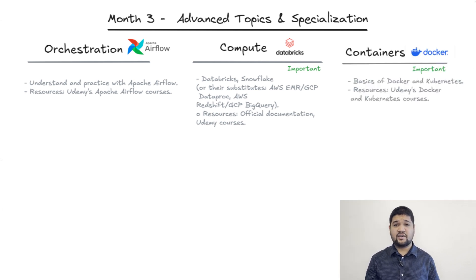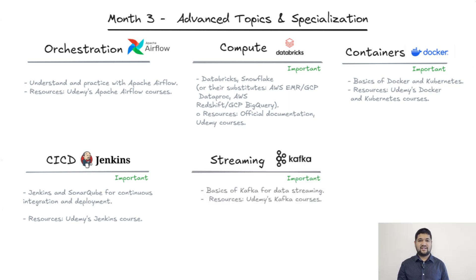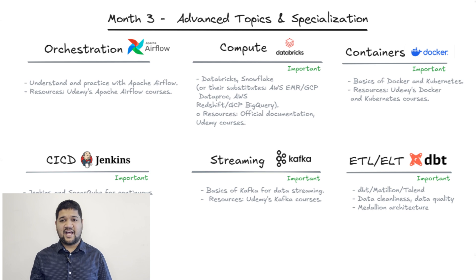Containers: learn Docker and Kubernetes to manage data applications — start with Udemy courses to understand how these tools streamline deployment. CI/CD — continuous integration and continuous deployment — is very important in data engineering; start with understanding the basics of Jenkins and SonarQube. Streaming is a core skill, especially with Kafka; Udemy has straightforward courses on this as well. ETL and ELT tools like dbt and Matillion will be crucial in structuring and cleaning data before it's stored. Also, understanding the Medallion architecture for best practices is important.